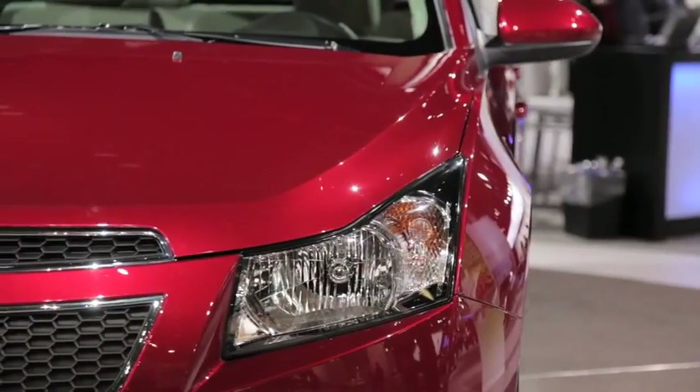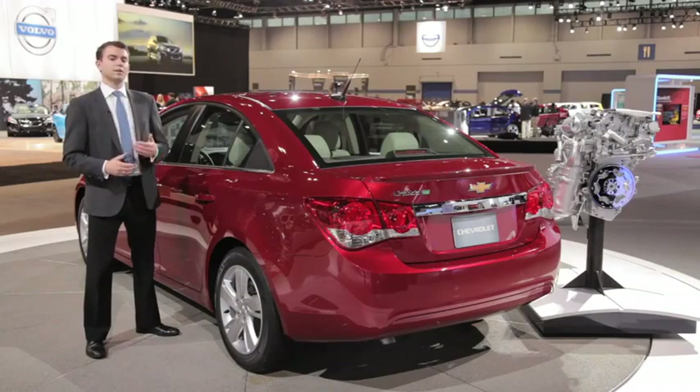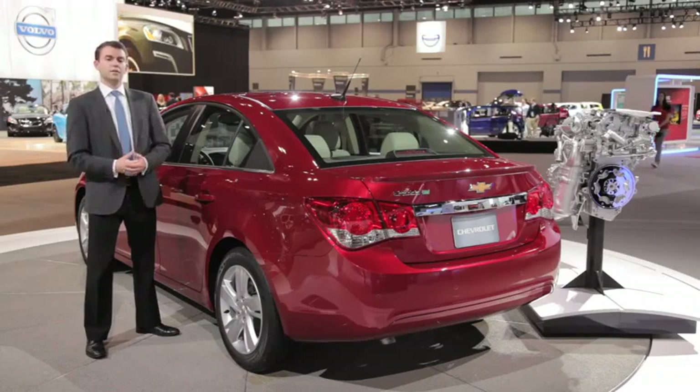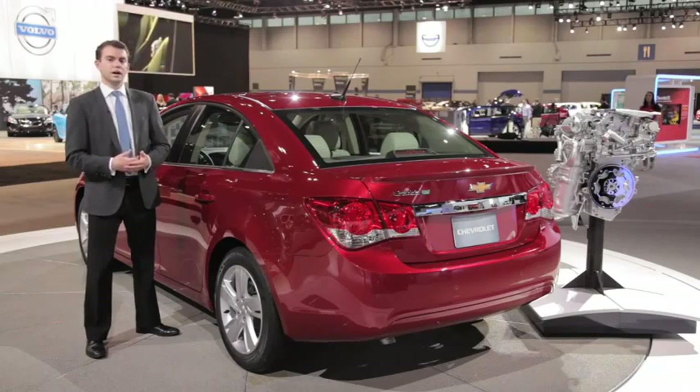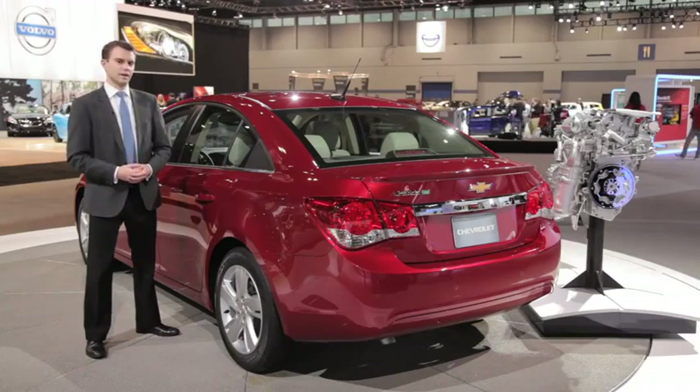Deliveries are expected to start in May with a limited rollout through 13 key diesel markets, followed by about a two-month waiting period before the overall national rollout, where the Cruze diesel will get a chance to compete against the Volkswagens and other diesels on the market to see if it can really prove its mettle.